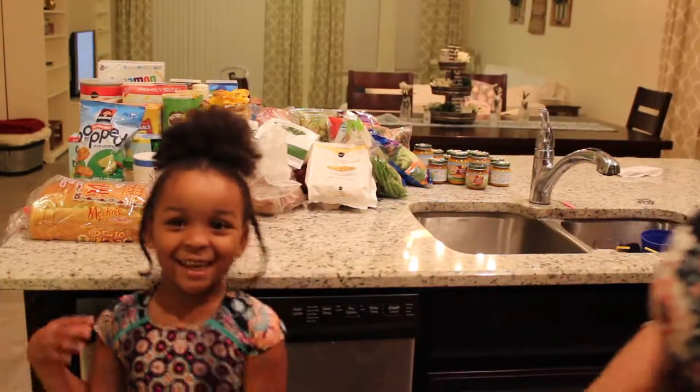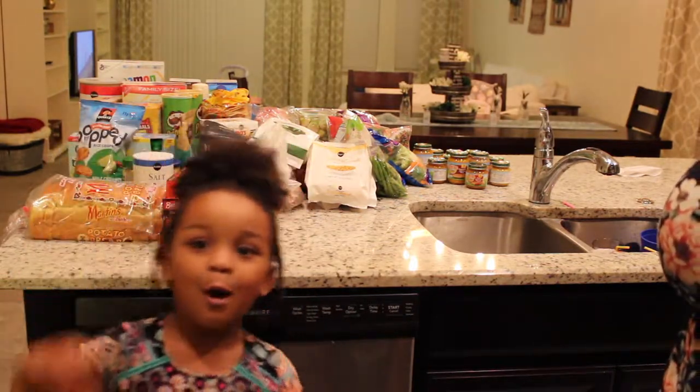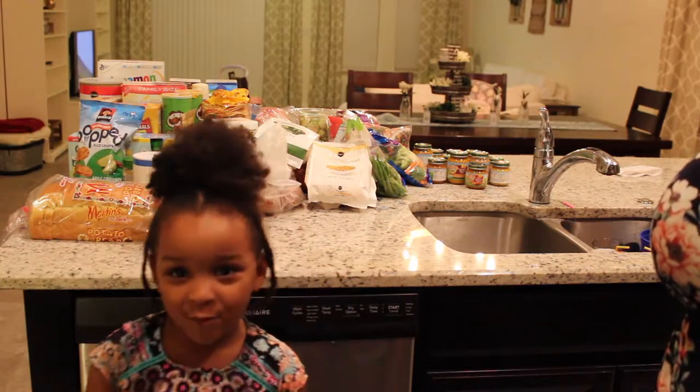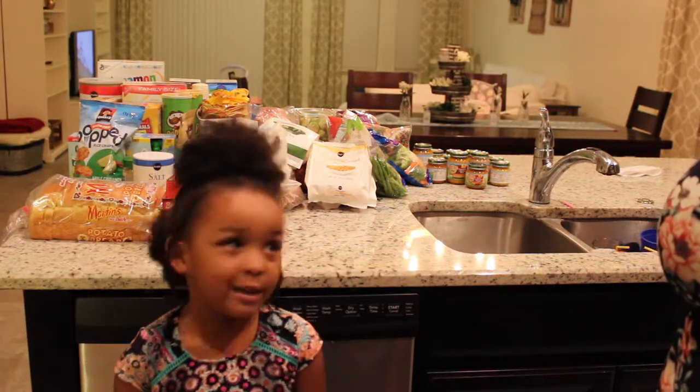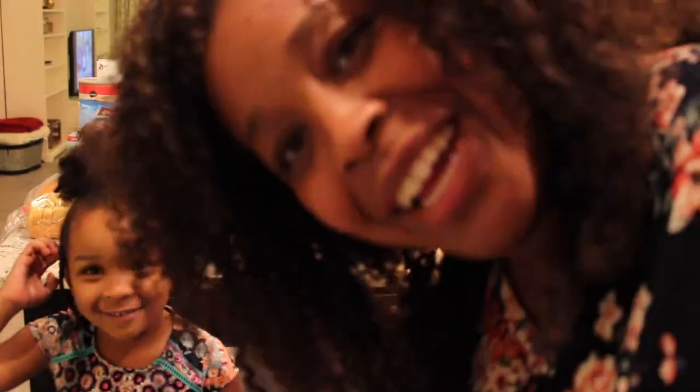Hey guys, it's Kennedy today and I brought a special helper — well, she's not coming. But we've got all these grocery things, like what mommy did. And now I'm going to talk today. Bye! And there she is. Here we go.